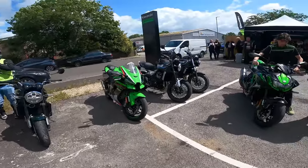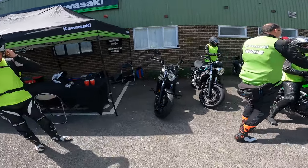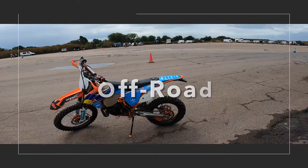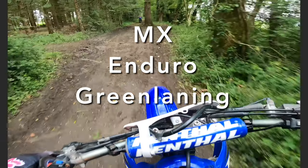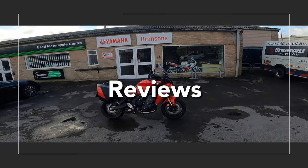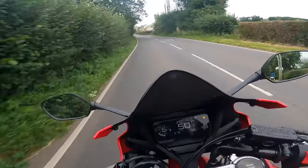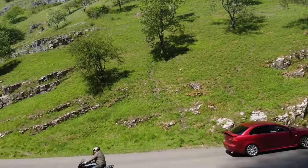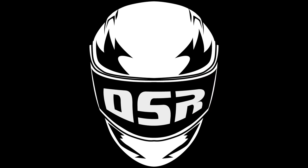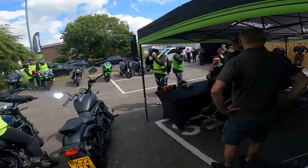What's going on guys, welcome back to another video. Today we're at Kawasaki Demo Day and I'm taking out this Vulcan 650S. As you can see we've got the full fleet of Kawasaki out here today — fantastic to see, nice and busy.